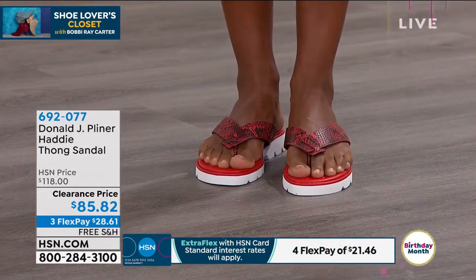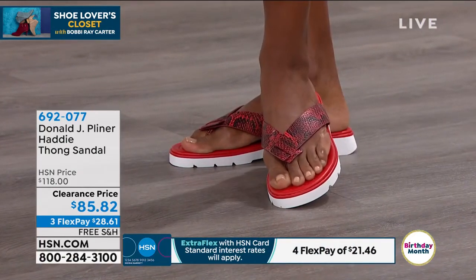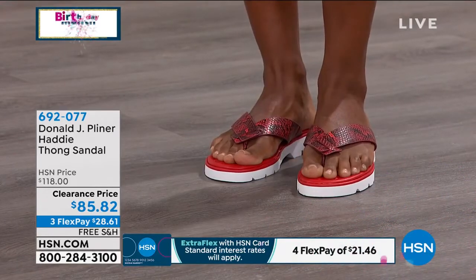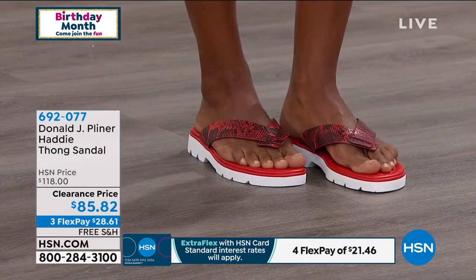The black is all just basic black leather, pebbled leather, metallic upper, and super comfy. Sizes are six, six and a half to size 10. And we're going to say hello to Barbara Henry this morning. Good morning, Barbara.